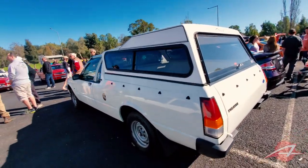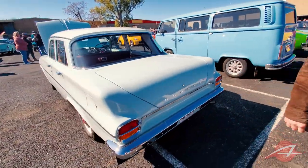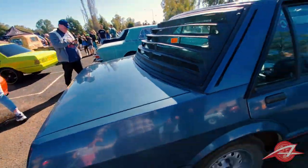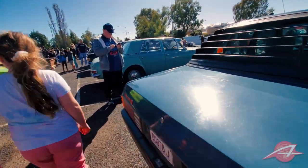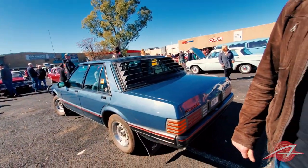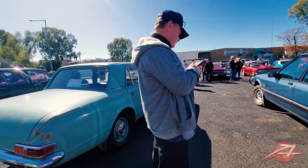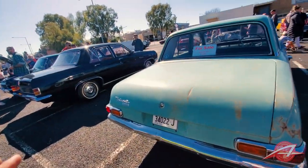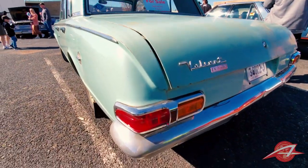Here's another Falcon. This looks like a Fox body Mustang to me — it's a Falcon XS. It looks like a four-door Fox body Mustang in some ways. This is early 80s.